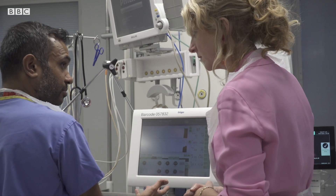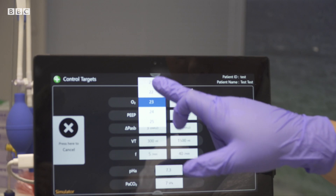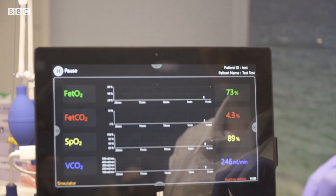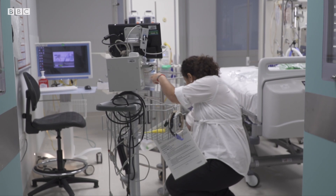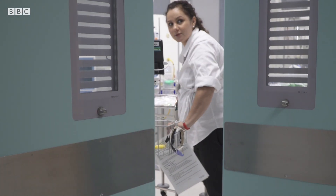It's incredible that something so small can assess how well the ventilation is performing and the capacity of your lungs. To be able to improve that service would be fantastic. At the moment this is being trialled but may help medical staff to better understand how to treat intensive care patients in the future.